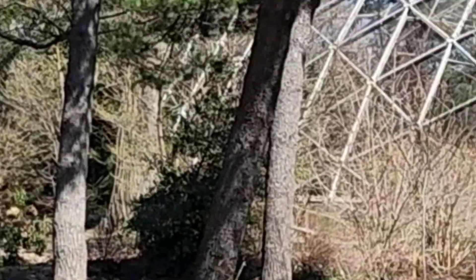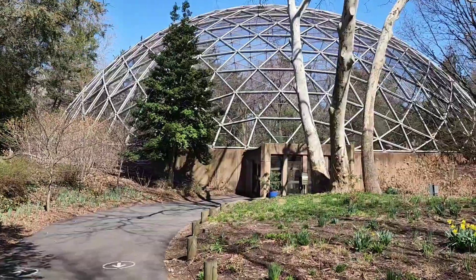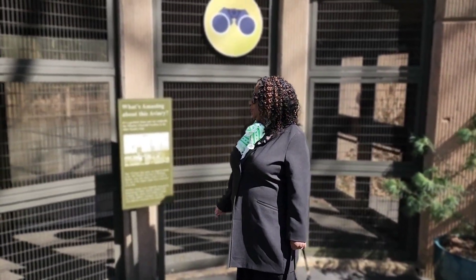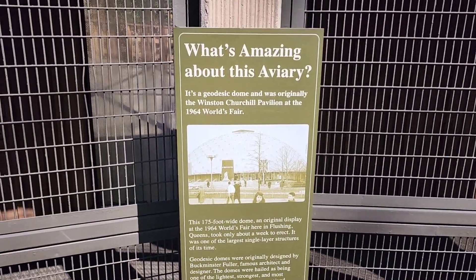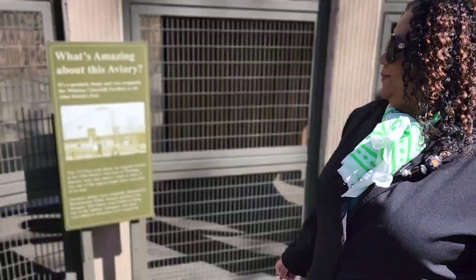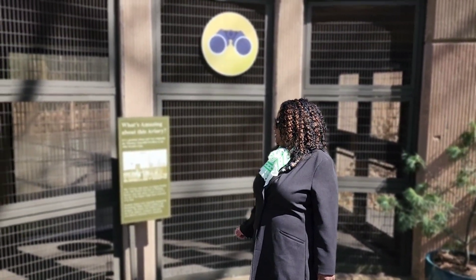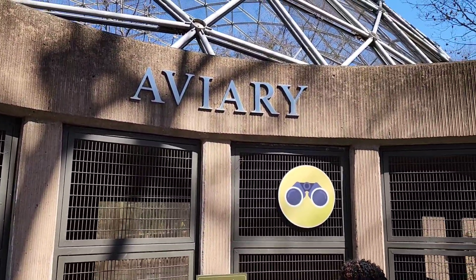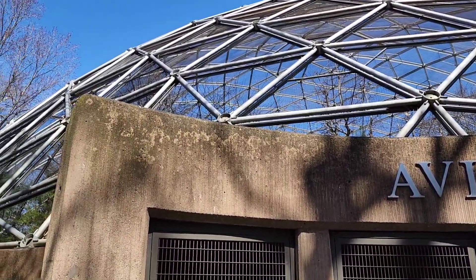Just the sculpture and structure alone is interesting and beautiful. This geodesic dome was originally the Winston Churchill Pavilion at the 1964 World's Fair. This 175-foot-wide dome, an original display, took only a week to erect — it is one of the largest single-layer structures of its time. Geodesic domes were originally designed by Buckminster Fuller, famous architect and designer. The domes were hailed as being one of the lightest, strongest, and most cost-effective structures. It's nice that they now use it for the aviary.